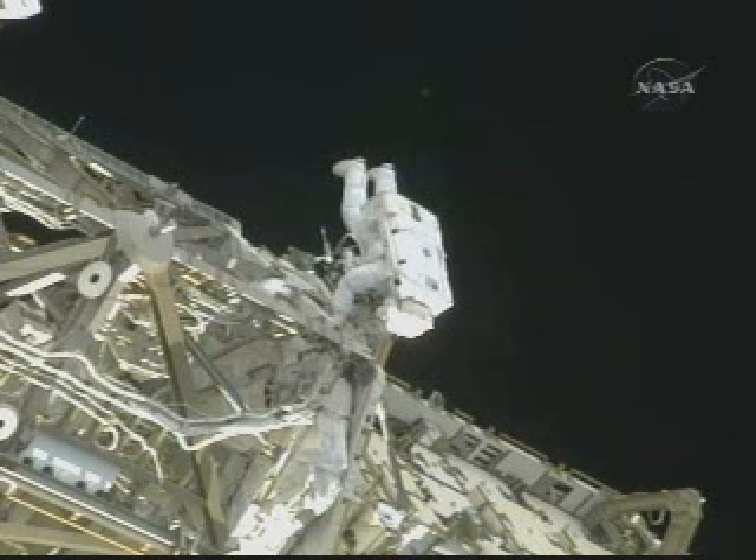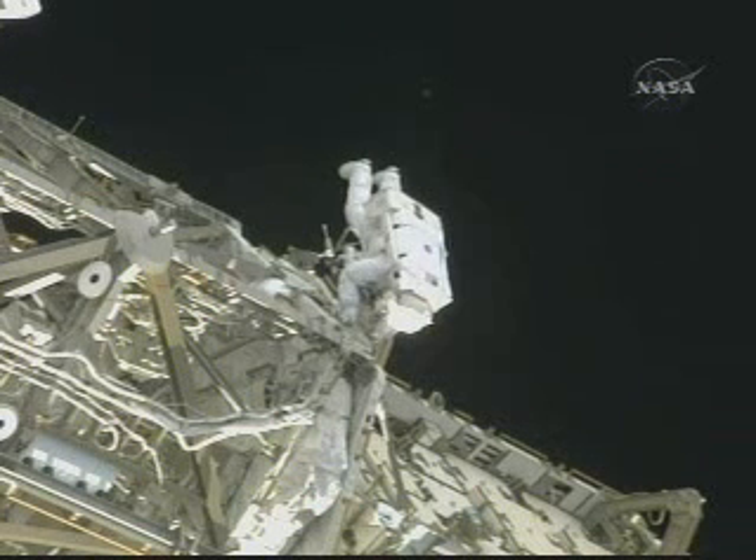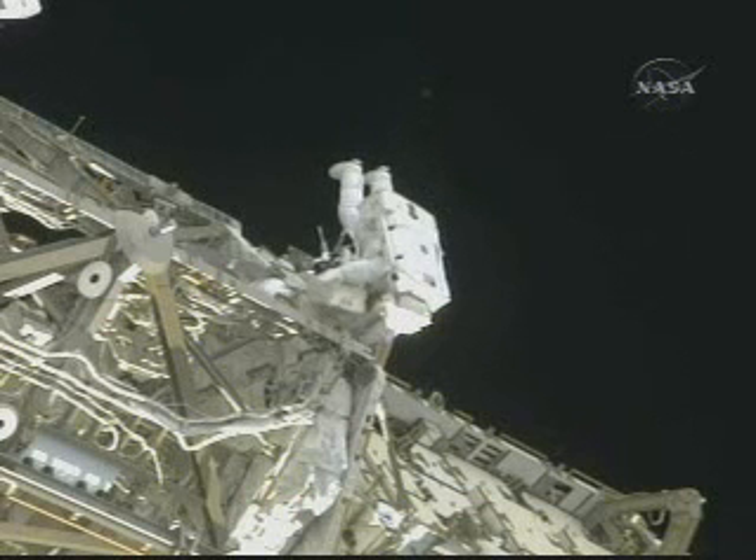Work on the starboard solar alpha rotary joint, cleaning and lubricating that joint in preparation for the removal and installation of the 11th and final trundle bearing assembly that's going to be installed on this flight.